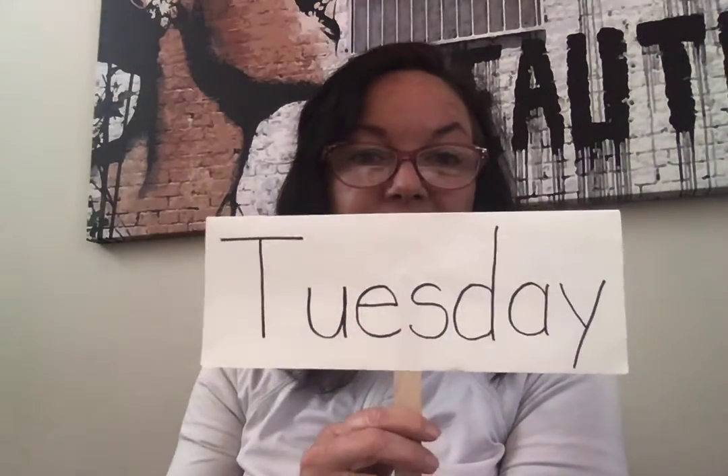Good morning on a Tuesday morning, March 31st. It's the last day of our month. Yesterday was Monday. Tomorrow will be Wednesday in a new month, April.